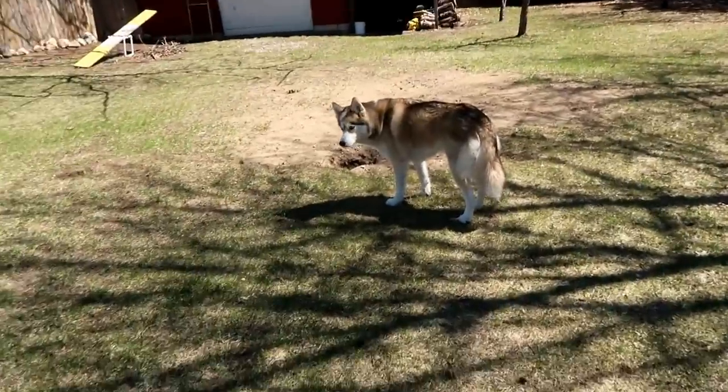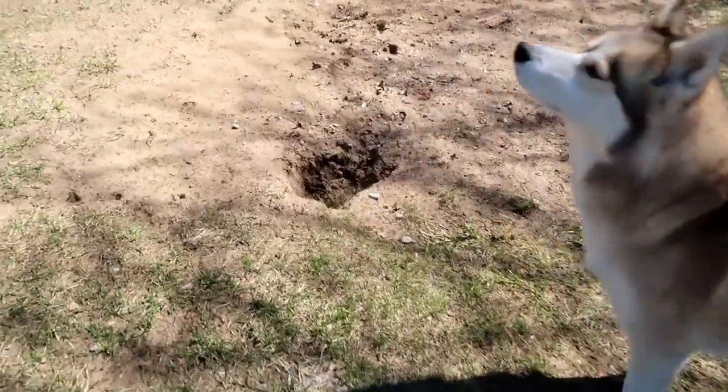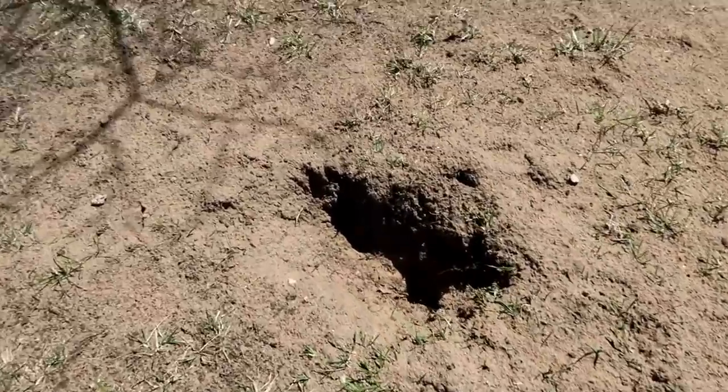The ones out front definitely are budding. Are you trying to show me your hole is still here? Look! Shelby's hole is still here! And the other hole is still here!